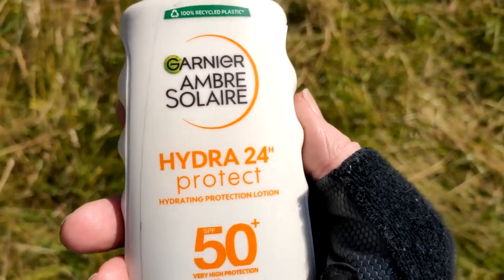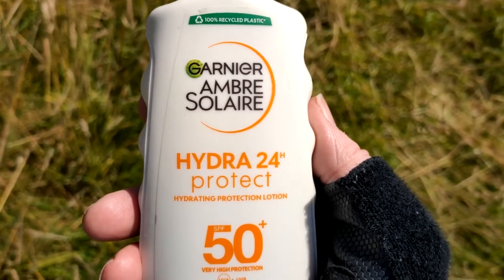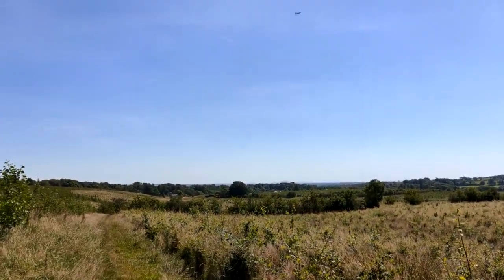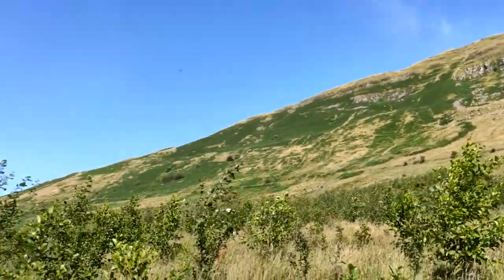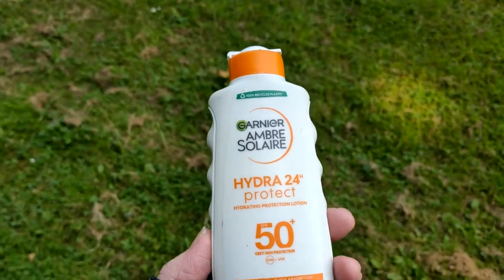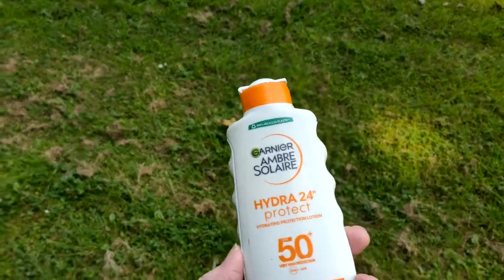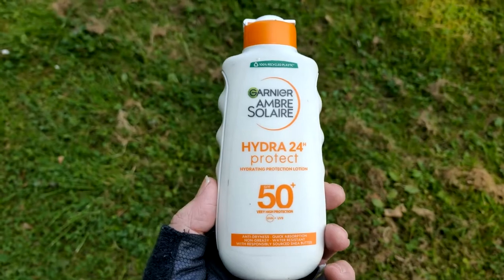I still look as if I'm wearing cellophane with this, but not as bad as the other ones, so that must be good. This is my second day using this for cycling all day in very sunny weather for about 10 hours. It's early August.